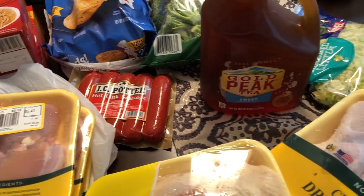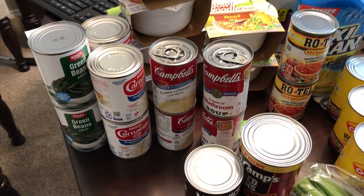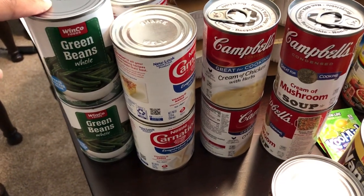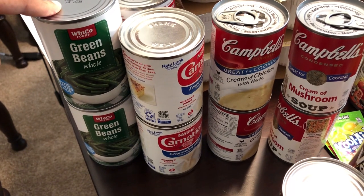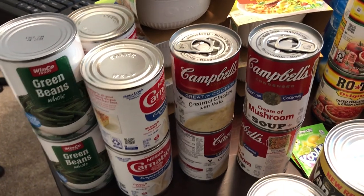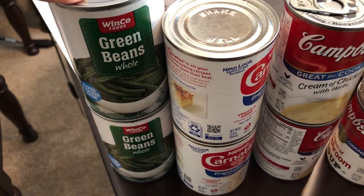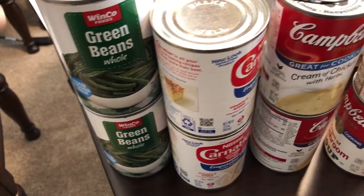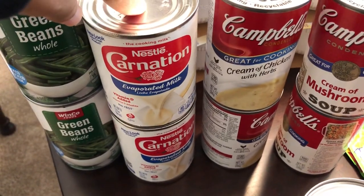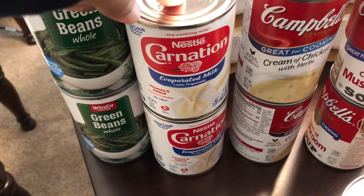I put that stuff away. Let me show you the other stuff I picked up. Our grocery store was very limited on canned items — beans, green beans, pinto beans, corn — very limited. I think I grabbed the last two cans of these whole green beans. I normally buy the cut green beans, but these are whole. They did have a lot of Carnation evaporated milk. So if you can't find regular milk, evaporated milk works just as well.